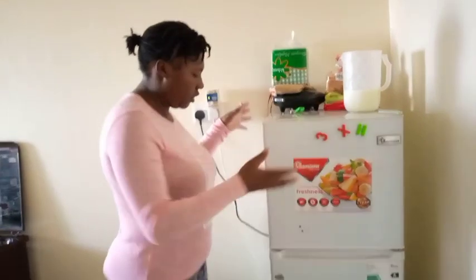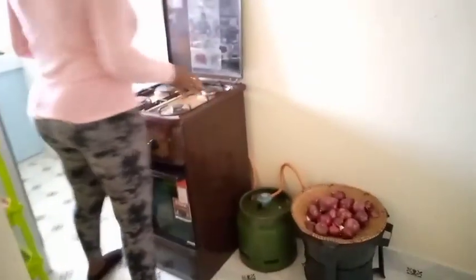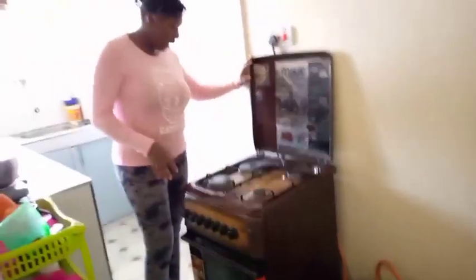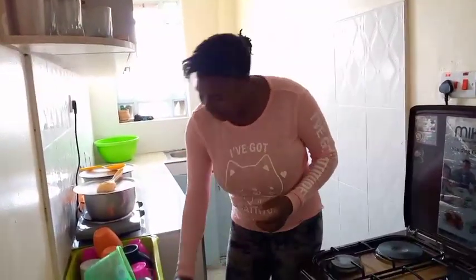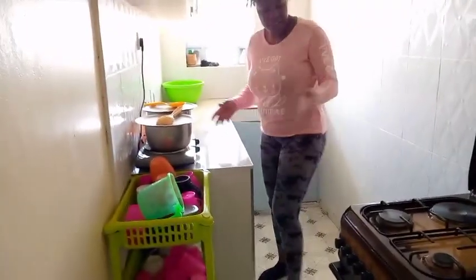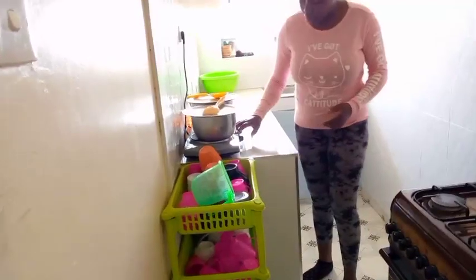So here I have a fridge, but I'm not going to open it. And my jiko is here, some kitungu, and here I have my cooker and my utensils. I usually put them here. I have babies so I have to have these plastic things. And in case my meko — my gas is over — I can use this jiko to cook.